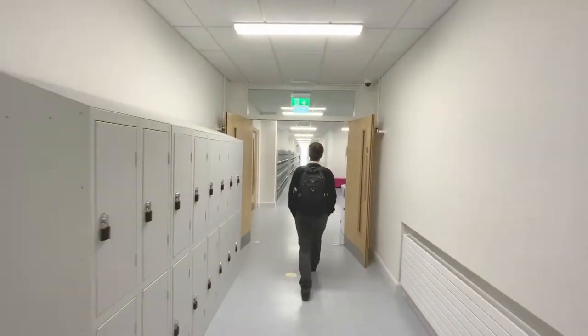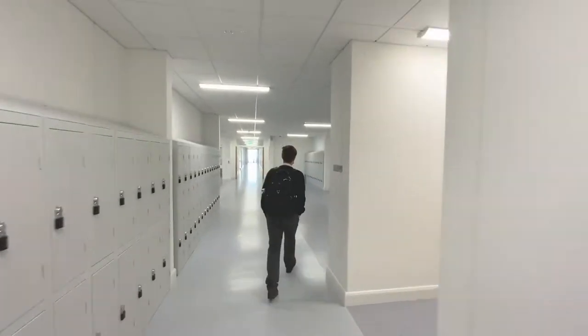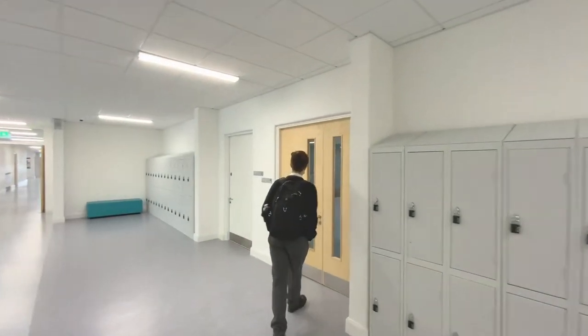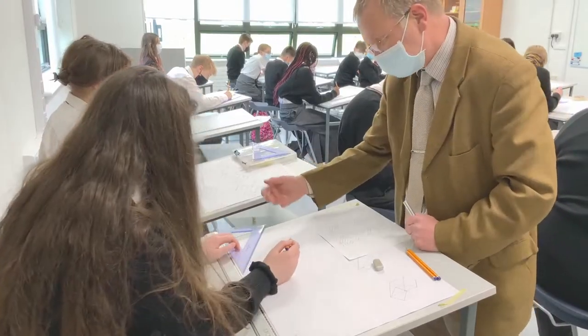Let's continue down the East Wing passing many home rooms until we reach the graphics room, where students develop their board drawing, freehand sketching and computer graphics skills. This subject is paired with Leaving Cert DCG.